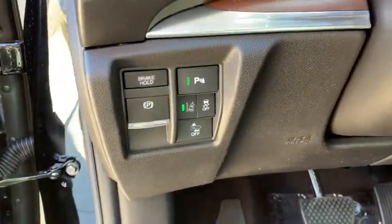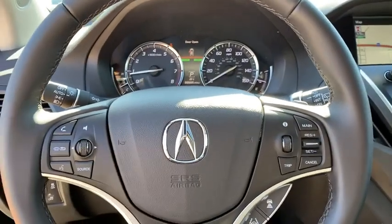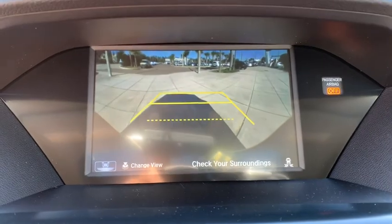Lane departure warning, leather-wrapped steering wheel, Bluetooth, adjustable steering wheel, power steering, cruise control, hard disk drive media storage, floor mats, four-wheel disc brakes.